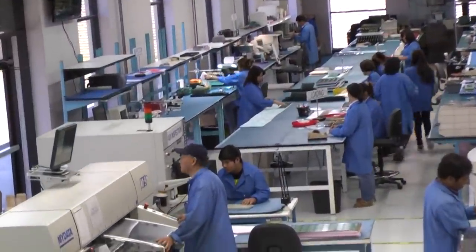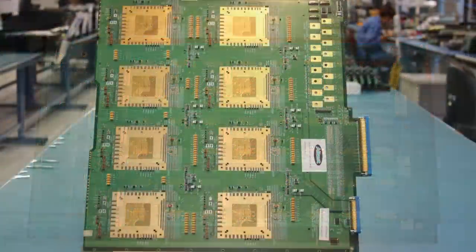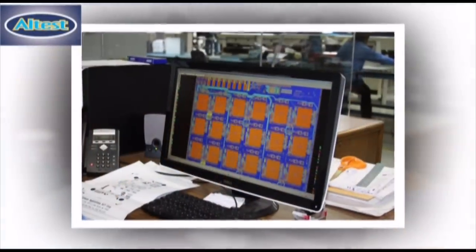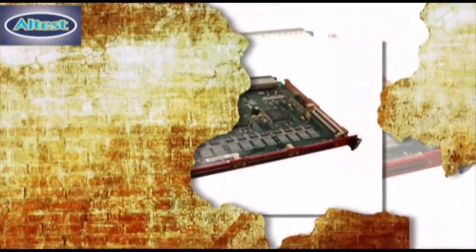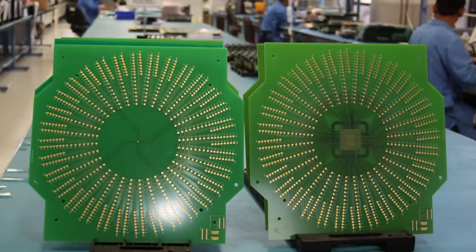Altest Corporation specializes in quick turn with high and low volume production. We build boards of all sizes, including oversized boards up to 49 inches in length and width. Our PCB designers use the latest tools available in today's market. We design to your most complex PCB requirements in high speed, RF, controlled impedance, equal length traces, and embedded systems.